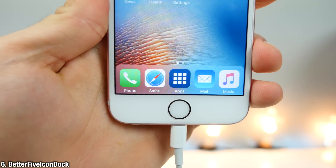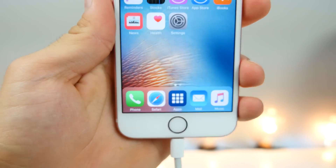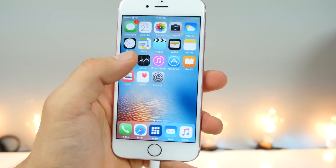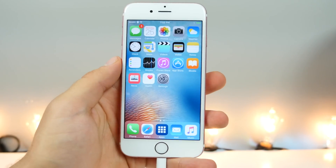This is Better 5 Icon Dock. I personally really like it because it's a very clean look, but you can also add another icon to the middle of the dock. Couple that with Better 5 Icon home screen, and on your home screen you can have five icons in a row — it definitely makes sense on larger devices so you can fit a lot more on the same page.